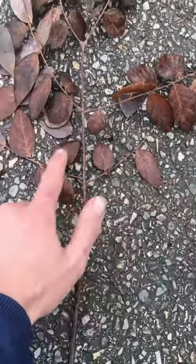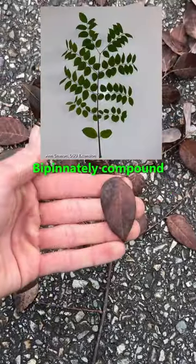These minor branchlets are called leaflets and these are called sub-leaflets, but the whole thing is one leaf.